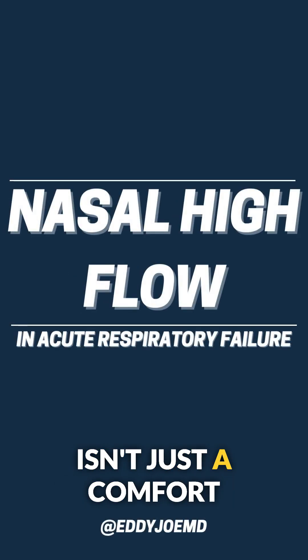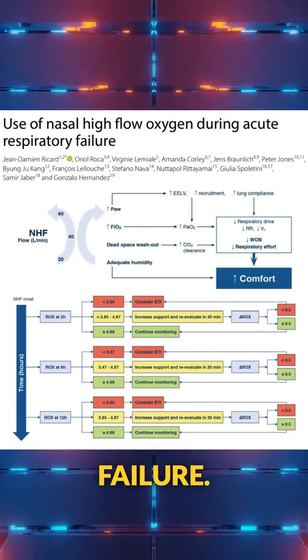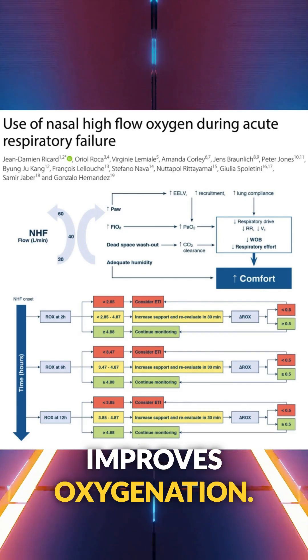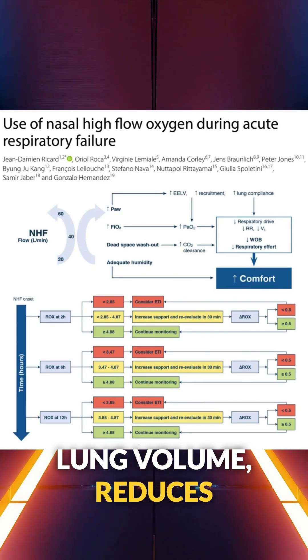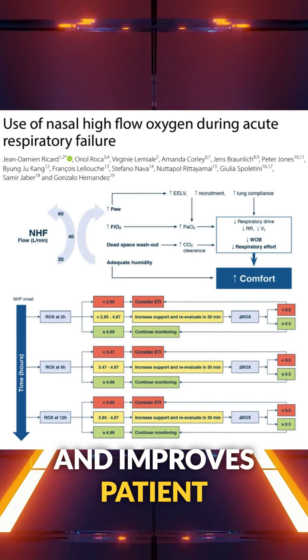Nasal high flow oxygen isn't just a comfort measure — it's a strategic tool in acute respiratory failure. This figure highlights how nasal high flow improves oxygenation: it boosts end expiratory lung volume, reduces dead space, decreases work of breathing, and improves patient comfort.